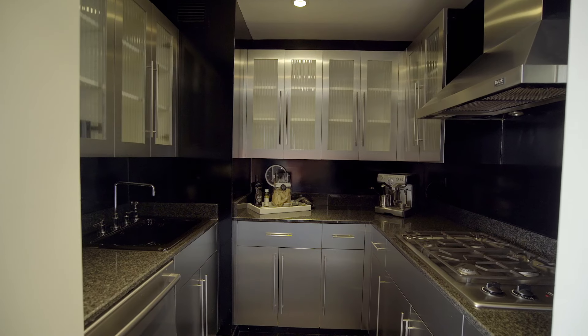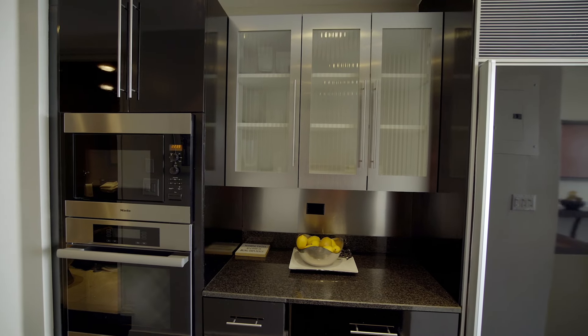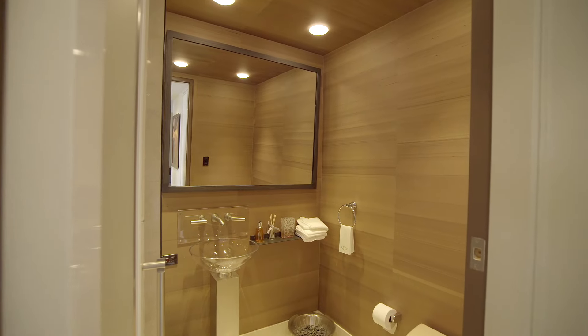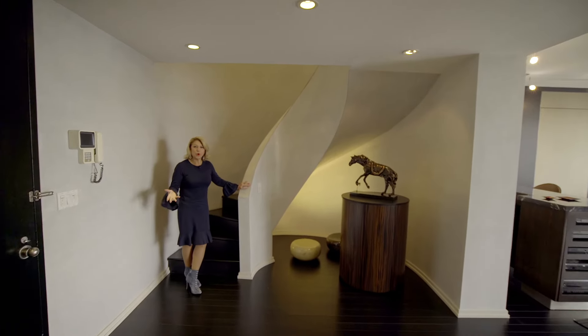The kitchen is all Sub-Zero and stainless steel, in beautiful immaculate condition, and there's also a half bathroom for all your guests' needs. Look at this magnificent entry foyer — this is so beautiful.